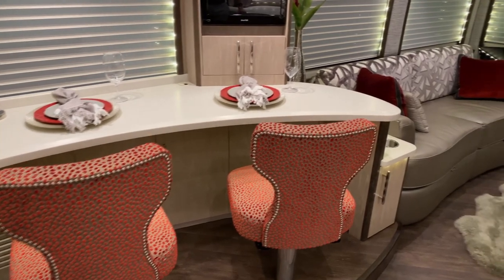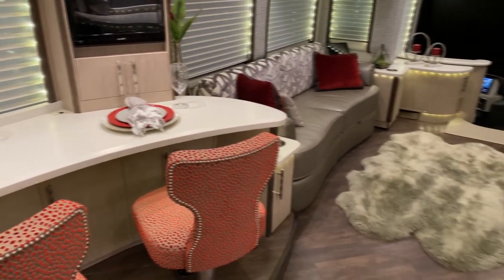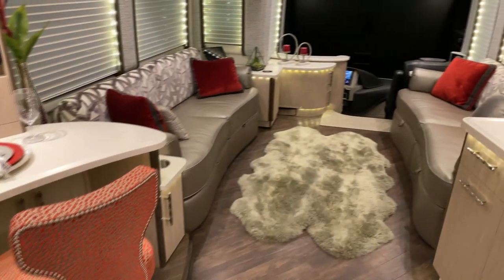The bar stools do slide back and forth. There's a lever on the side so that you can slide them in and out for more room.